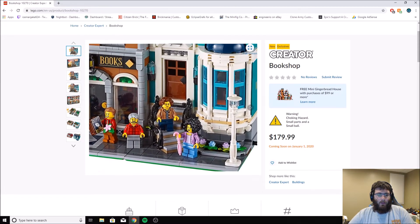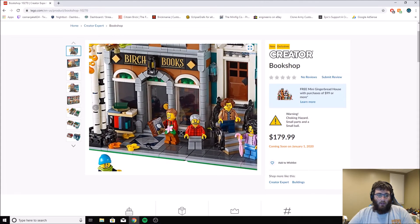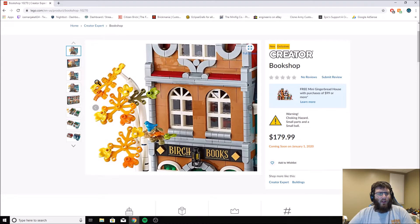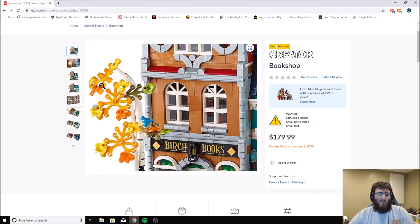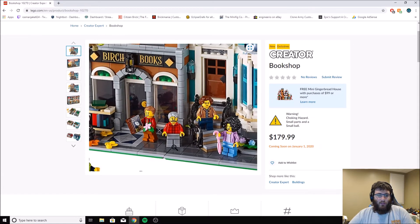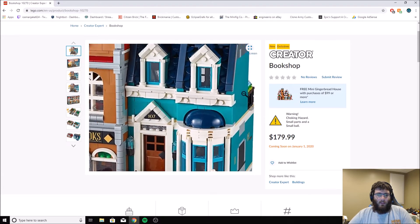Of course, the brick separator is included. It would connect to all the other modular sets. I do like these birch trees and the little bird right there. The little fall colors are just a little weird — you could always change those if you wanted to. Looking at the bookstore, there's a Moby Brick book, which is cool — a little punny right there. I like the teal color.